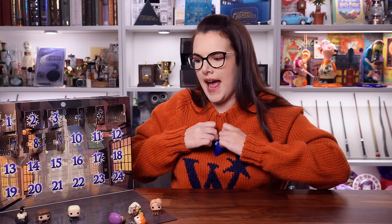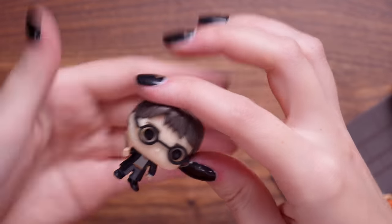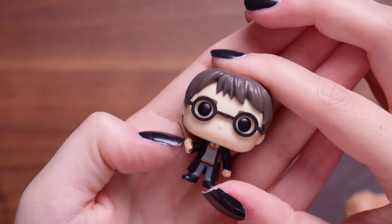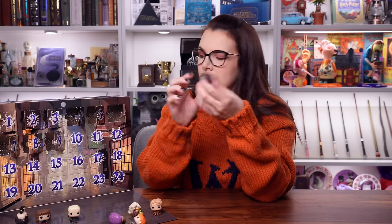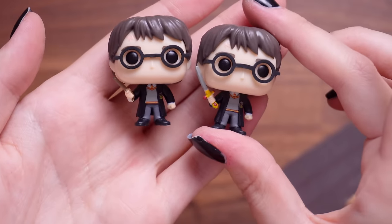Number nine - it's another Harry. This is just basic Harry with a wand, and all of the things he holds are a little bit wonky. He's got his little glasses on, he's got his Gryffindor uniform. We don't need two Harrys - they're very similar, just holding different things. You could have used a different character.